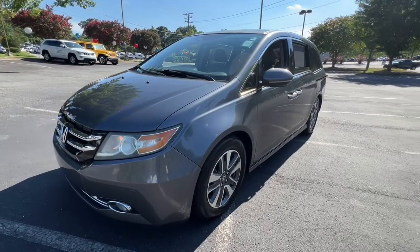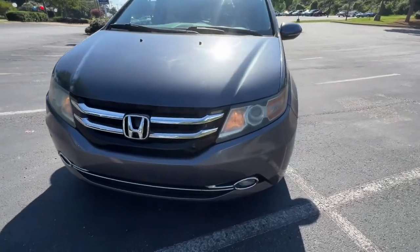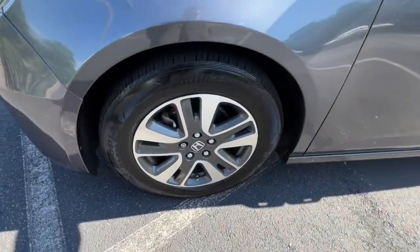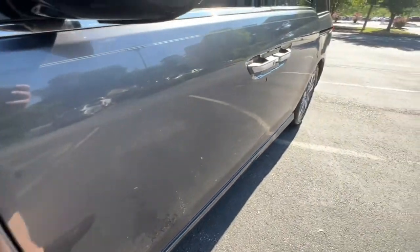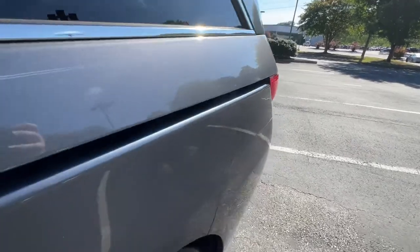These are just some of the great options this vehicle comes with: navigation system, keyless entry, sunroof/moonroof, power passenger seat, fog lamps, backup camera, dual zone AC, power driver seat, third row seat, and heated front seats.